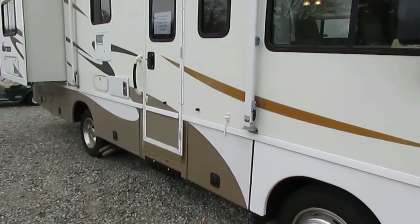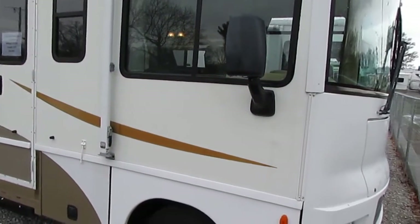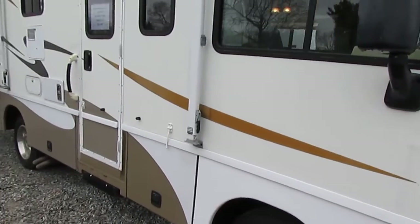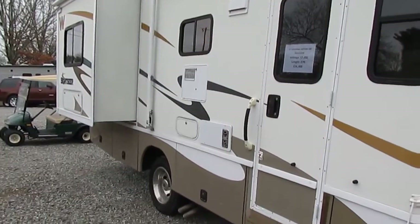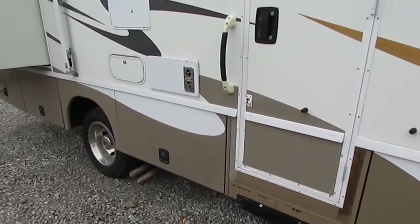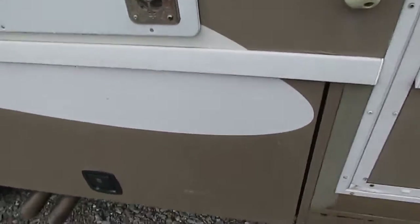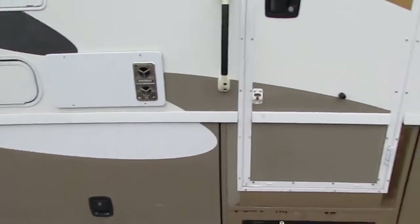This is a Winnebago — I own one myself. It has a crowned fiberglass roof so you don't have to go up there and seal the roof every year like you do a rubber roof. Winnebago is the only company that builds 80% of their own parts. So if you've got this motorhome 20 years from now and you need a compartment door, you call Winnebago, give them your VIN number, they'll send you that door.